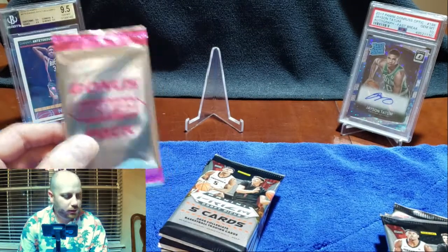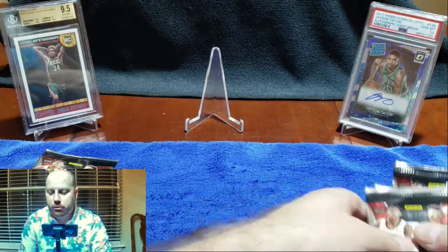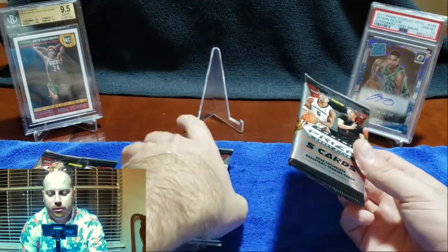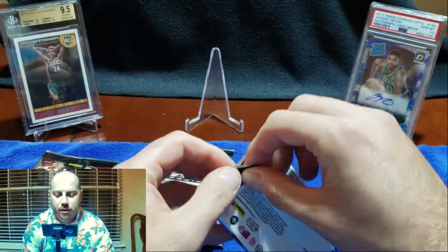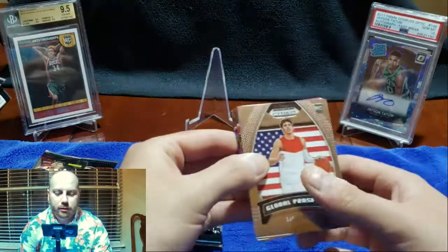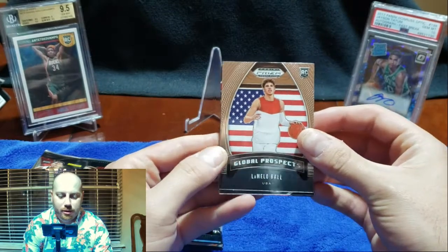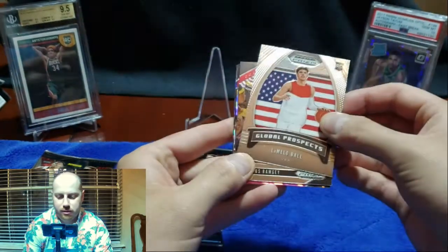We got a pink prism bonus pack, and there's some good potential here. Maybe we get some silvers of Anthony Edwards, some James Wiseman, LaMelo Ball. I know it's not the strongest draft class, definitely not, but hey, there we go. So we'll start it off now.